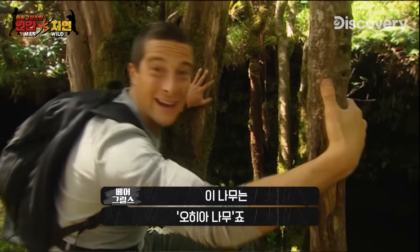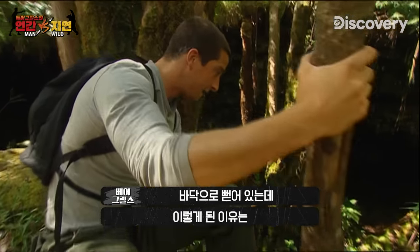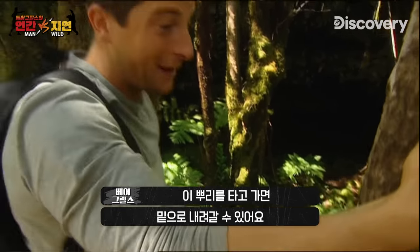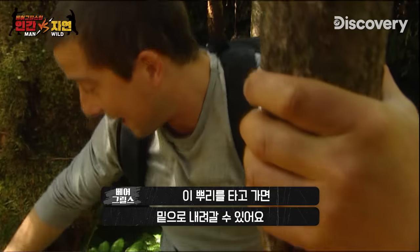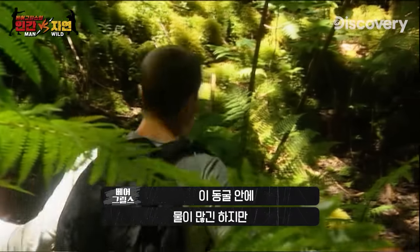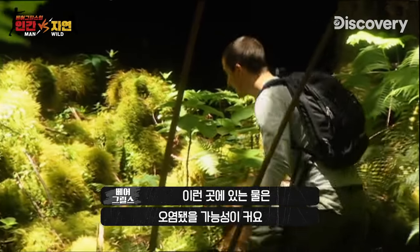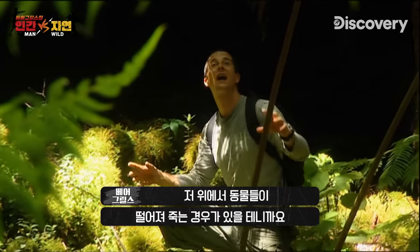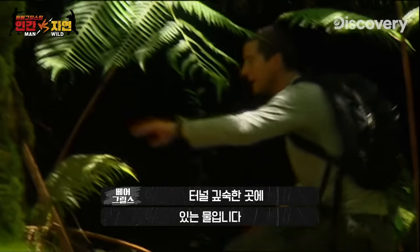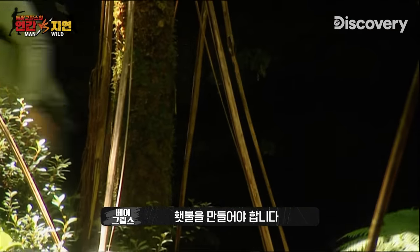These trees here are called ahir trees. What they do is run over the edge with their roots exposed straight down to the floor — they're looking for water, looking for moisture. I should be able to use these roots to climb down. There's a lot of moisture down in this cave, but the water near the surface can be contaminated because animals often fall into these skylights and die. I want to find water from deeper within the lava tubes themselves, where I can be certain it's clean. But before I head down any further, I need to make myself a torch.